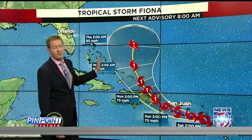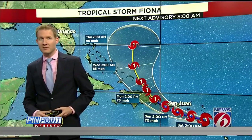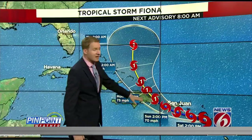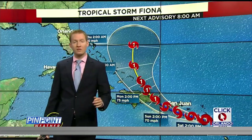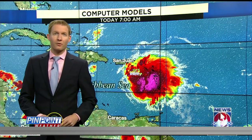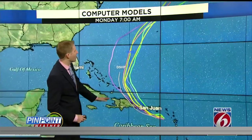Better news for the lower 48. That trend continues to look like this is likely going to miss the United States and head back out to sea after impacting the Dominican Republic and then eventually the Turks and Caicos. It continues to look like this is going to be a non-issue for Florida and for the lower 48, though we're watching it very closely for Puerto Rico and the Caribbean.